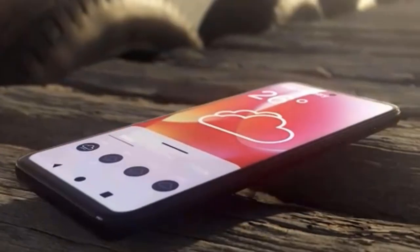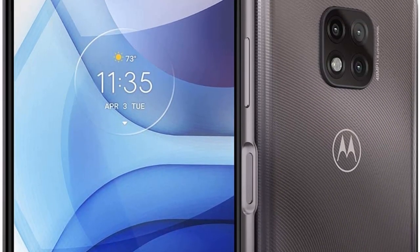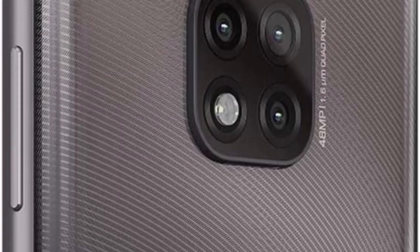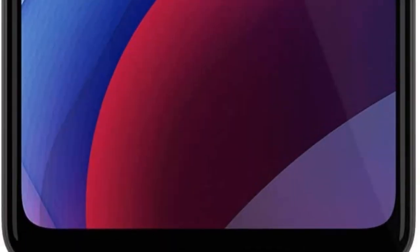A flat 6.5-inch LCD offers the same 1,600 x 720 resolution (269ppi) as the 2021 Moto G Power, albeit with a faster 90Hz refresh rate. A small cutout for the 8MP selfie camera sits near the top of the display in the center. 720p resolution is the biggest letdown here. Although the screen displays accurate colors, you can notice some pixelation when you look closely. Viewing angles are good, but the panel could be a little brighter as it's hard to see in direct sunlight.